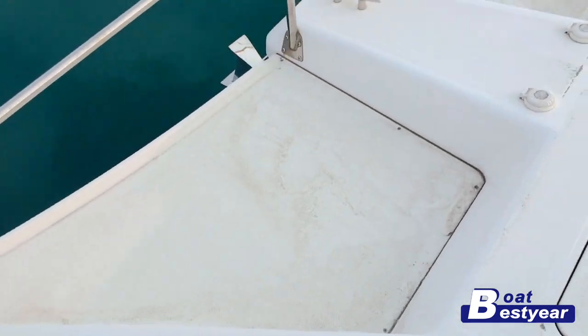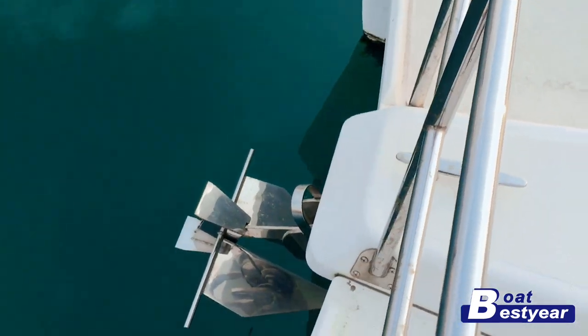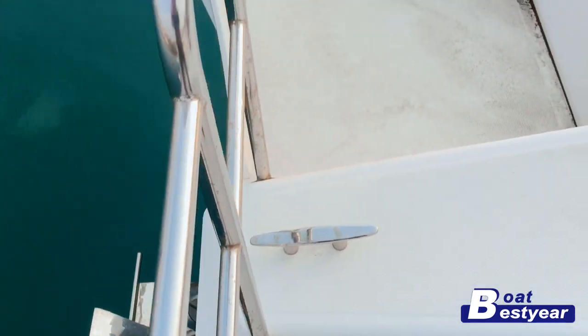The black squares we're looking at are the ceiling windows as seen from the outside. This is the anchor and the windlass.